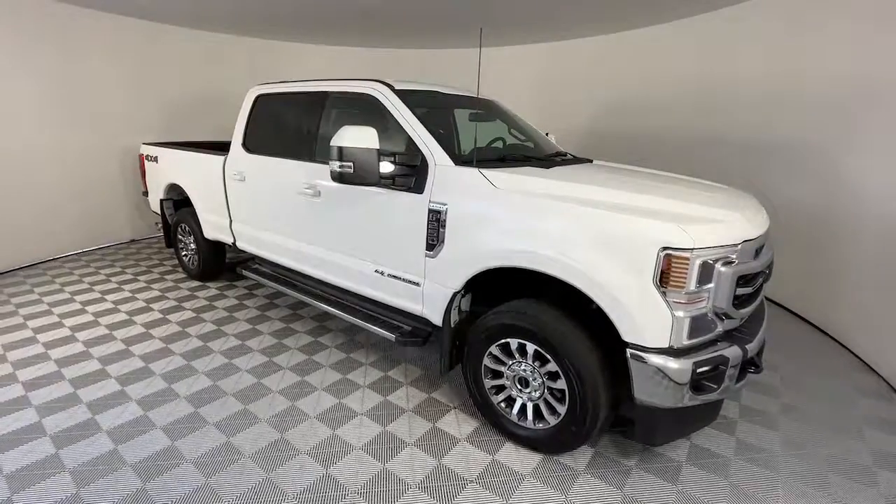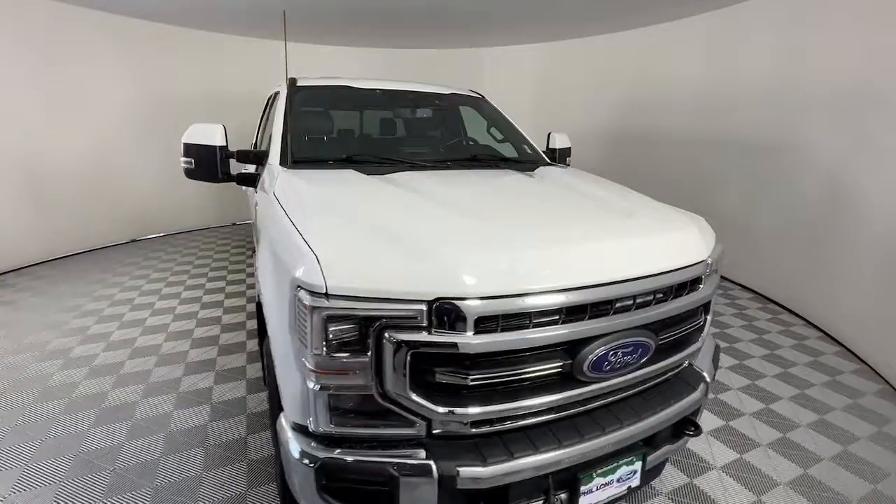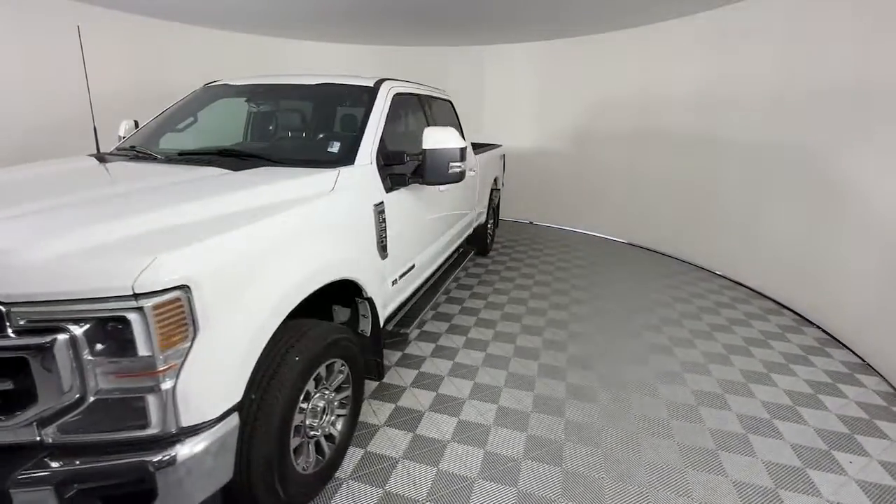Your next car could be the 2022 Ford F250. With less than 15,000 miles on the odometer, this vehicle provides excellent value.